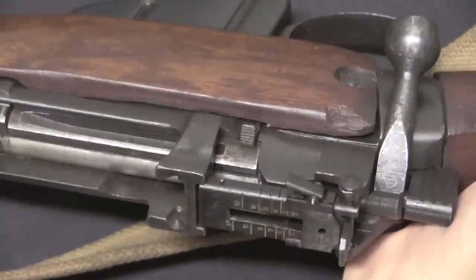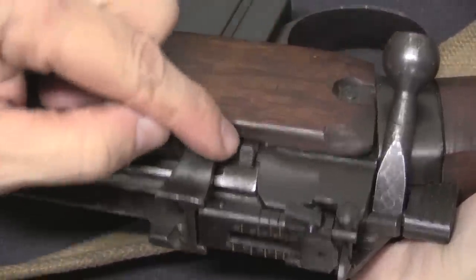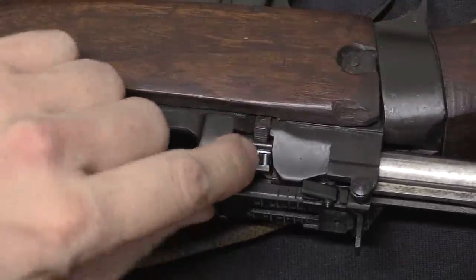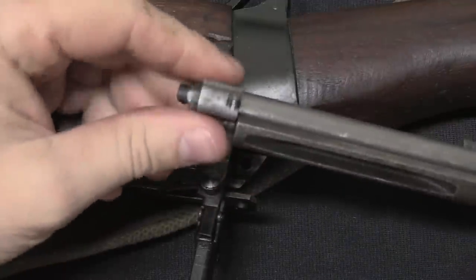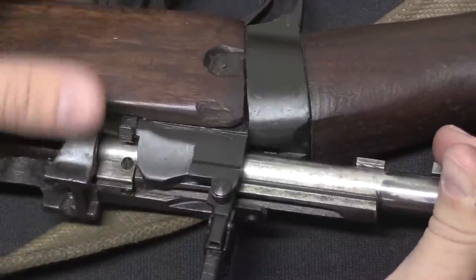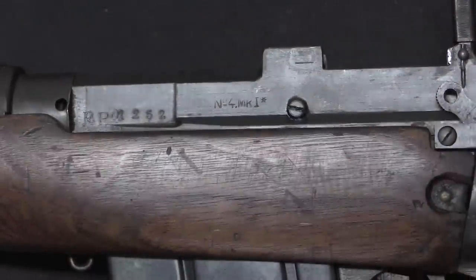However, this is not actually a Mark I Star. The Mark I Star was a version of the No. 4 made only in North America by Savage and Long Branch — it had a simplified bolt release mechanism. Instead of having this lever that you push down to bring the bolt back, push it down, and pull the bolt past it, the North American factories came up with a simpler spring catch with no latch on the receiver. That was designated the Mark I Star. The Maltby factory never made that.